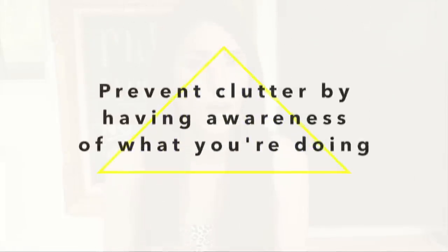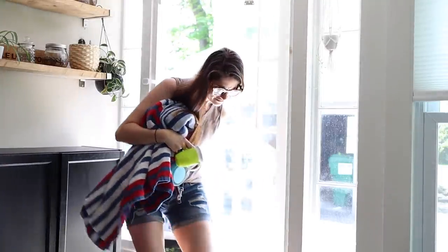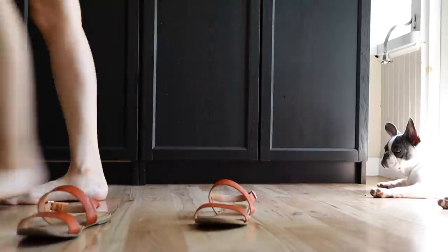Tip number three is from Linda Samuels of Oh So Organized, and she says to prevent clutter by having awareness of what you're doing — particularly when you first walk in the door. When I come in I usually kick off my shoes, throw my keys on the counter, drop the diaper bag on the floor, and dump everything else I'm carrying on the counter too. She says instead to dedicate the first two minutes after walking in to putting stuff away. I needed things to be easy and accessible right at the back door.